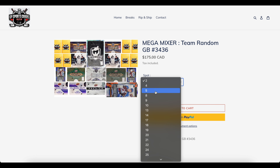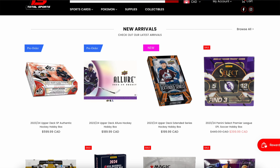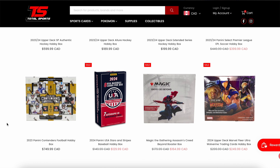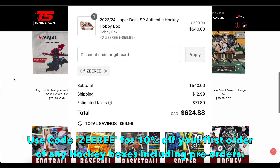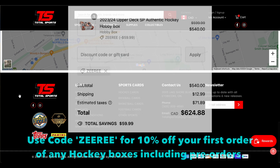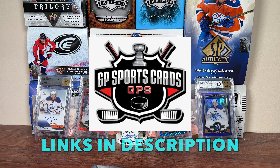The Mega Mixer features 21-22 The Cup, Ultimate Collection, GP Mystery Packs, Premier, and much more. Also be sure to check out Total Sports Guards, the retail storefront for GP Sports Guards located in Toronto, Ontario, which is now an Upper Deck Authorized Internet Retailer. Use code Ziri for 10% off your first order of any hockey boxes including pre-orders at TotalSportsGuard.com. Thank you GP for sponsoring today's video.